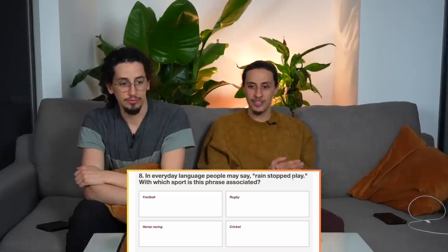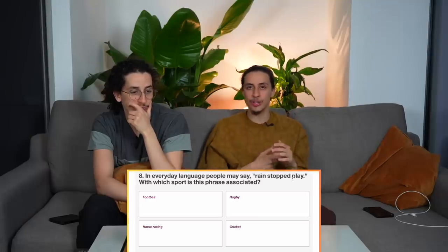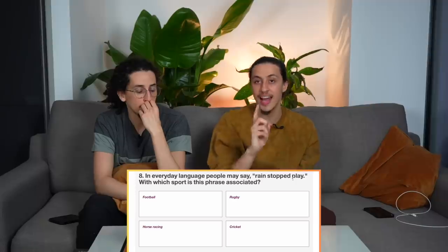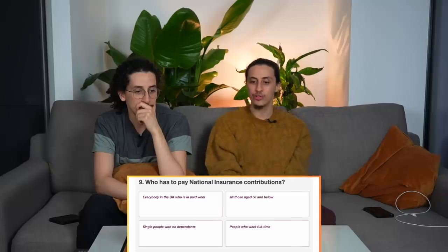Wait, how many have we got wrong? Three wrong so far — we can only get three more wrong, otherwise Meghan Markle's scored higher than us. In everyday language, people may say 'rain stopped play' — with which sport is this phrase associated? It's cricket, because football and rugby don't stop for rain. Cricket — 100%! I'm number one British!